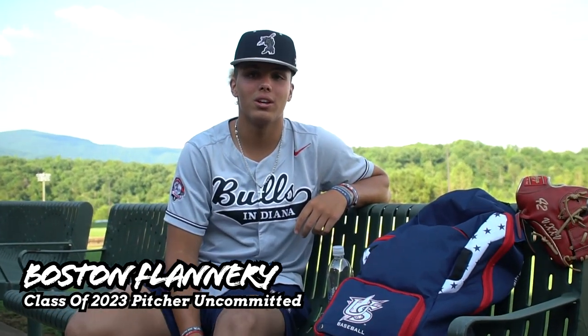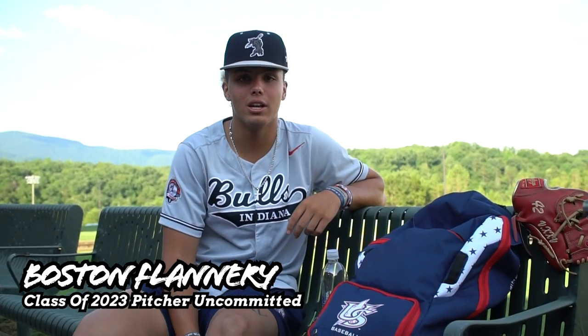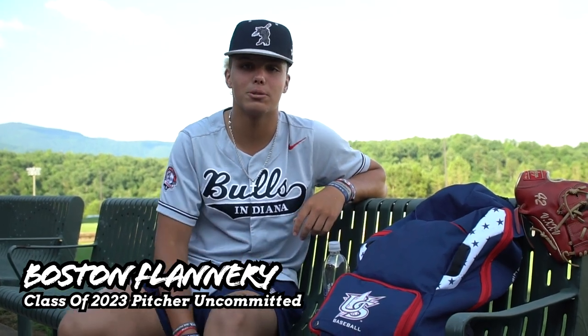My name is Boston Flannery. I'm a 2023 uncommitted right-handed pitcher. I play with Indiana Bulls National, and this is what's inside my baseball bag.